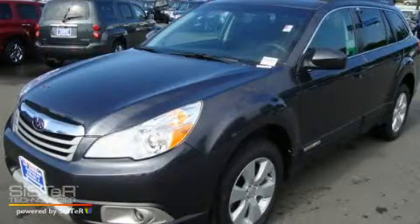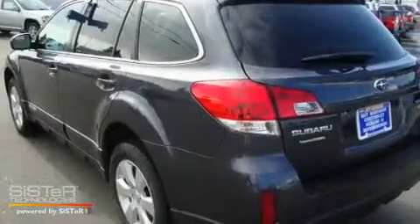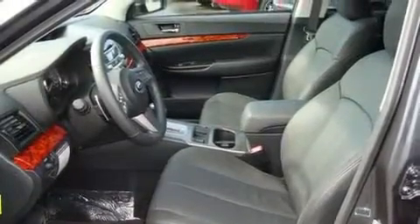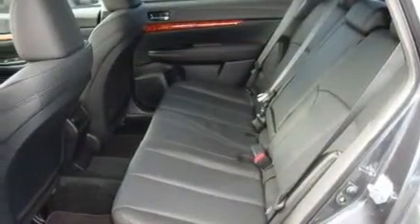This is a brand new 2011 Subaru Outback. Its top features include a sunroof, heated seats, steering wheel mounted controls, an MP3 CD changer, a leather wrapped steering wheel, and alloy wheels.